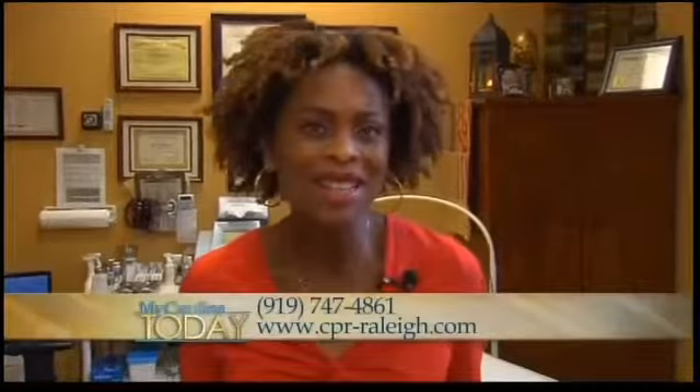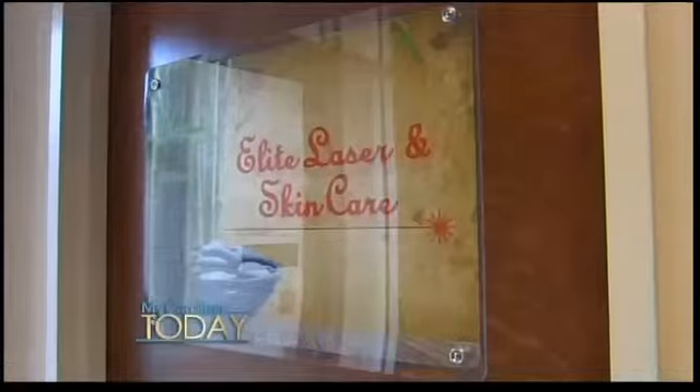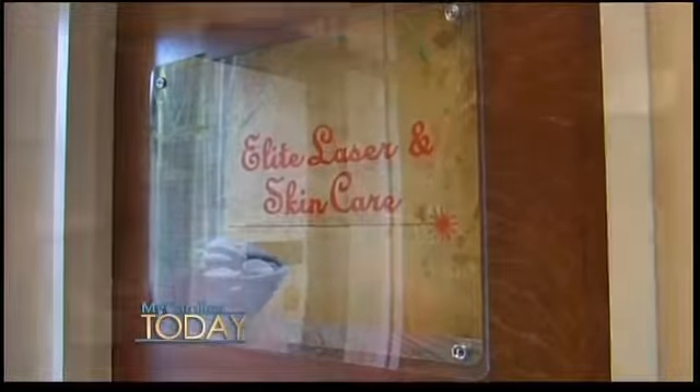If I told you there was a pain-free way to freeze away the fat and get rid of those pesky little lines in your forehead, would you believe me? Well, you should, because there is, and it's right here in our neighborhood. I'm at Elite Laser and Skin Care in Raleigh talking with Melissa Brown about how to do this. It's called Venus Freeze, right?